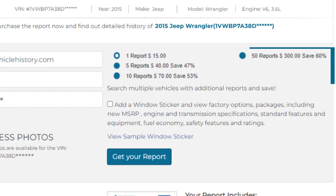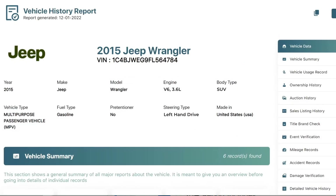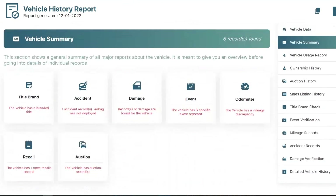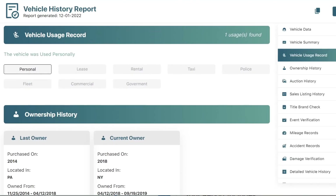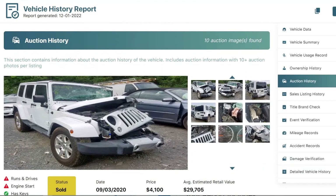Get the history of a vehicle and additional credits in a few clicks. View the detailed history records of the vehicle, including auction photos and records when available, including title and ownership history. From the vehicle history report, you can check vehicle summary, vehicle usage report, ownership history, and auction history with photos and title brand check.